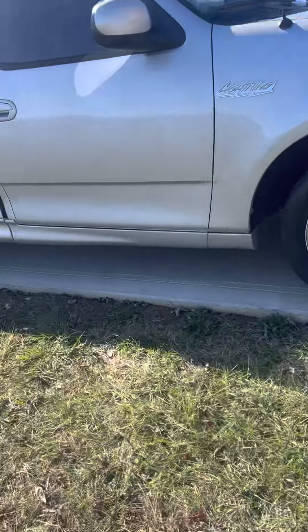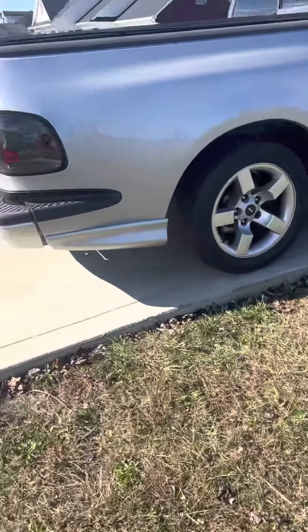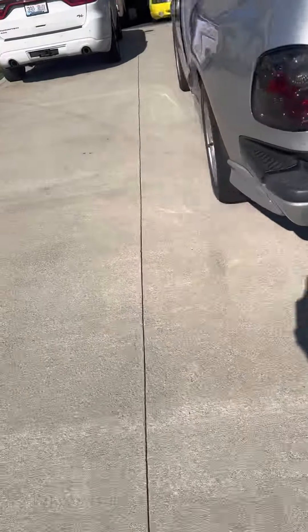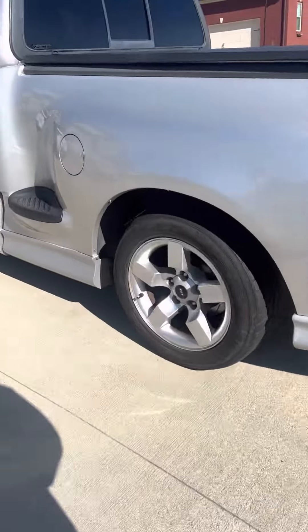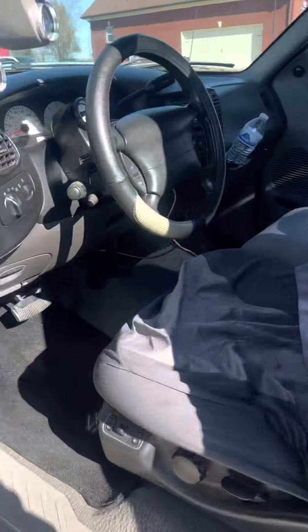Again, it's a 2002. The body is in excellent condition. I like the silver — I've always liked the silver models. Let me fire it up so you can hear it.